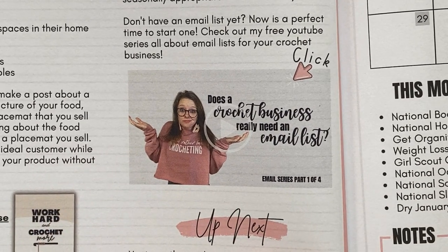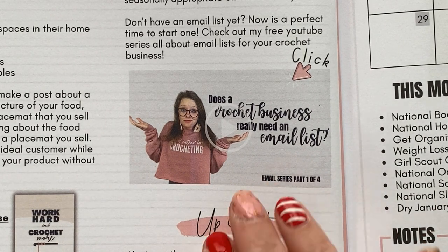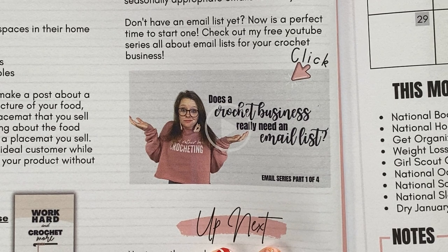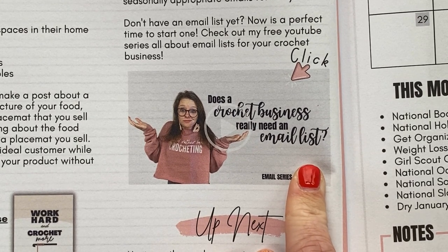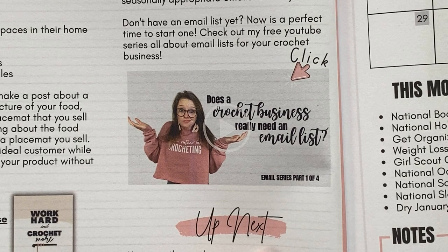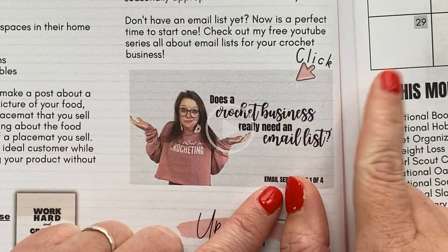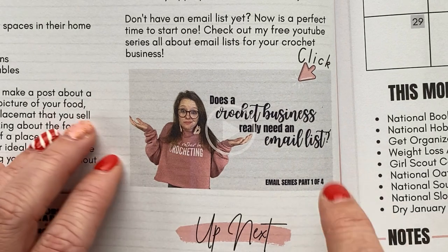There's no better time than the beginning of a new year to start an email list. This is the most important thing you can do for your business if you have an online business like an Etsy shop and social media — it's more important than social media by a thousand percent. If you do not have an email list, make it your quarterly goal for Q1 to create one and start serving your ideal customer through email marketing. You will see more sales, a closer relationship with your customers, and growth. There are three or four videos on my channel already to help you get started.